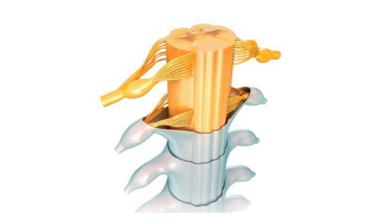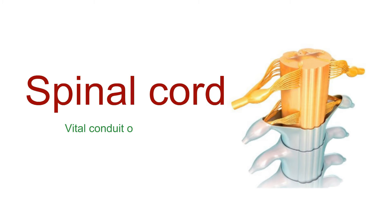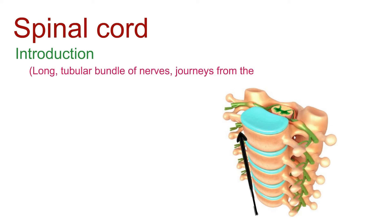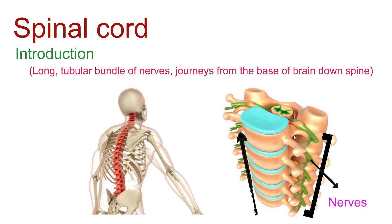Let's unravel the mysteries of the spinal cord, a vital conduit of communication in our body's nervous system. Picture a long, tubular bundle of nerves that journeys from the base of the brain down the spine. This is the spinal cord, a linchpin of our central nervous system.